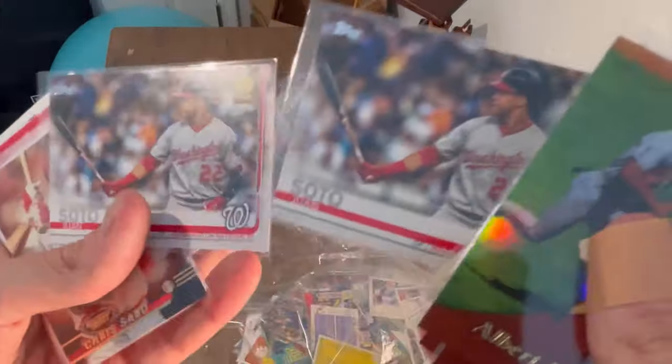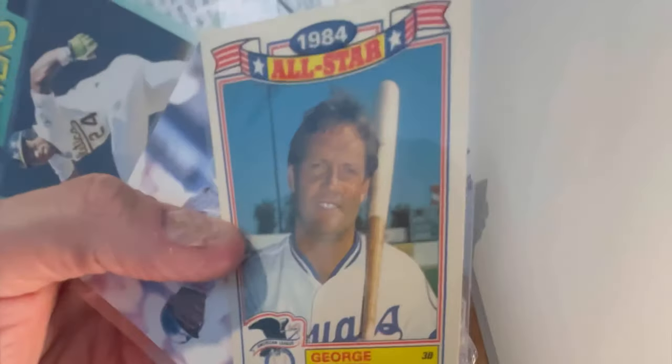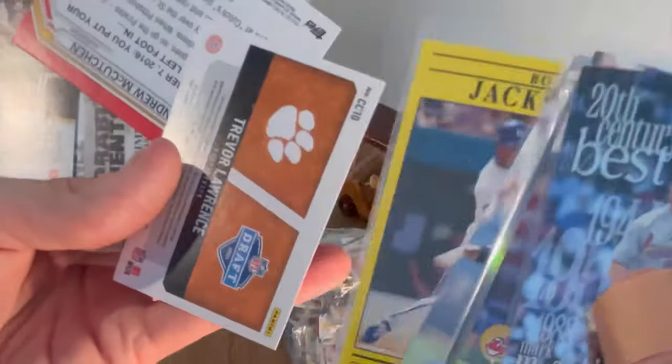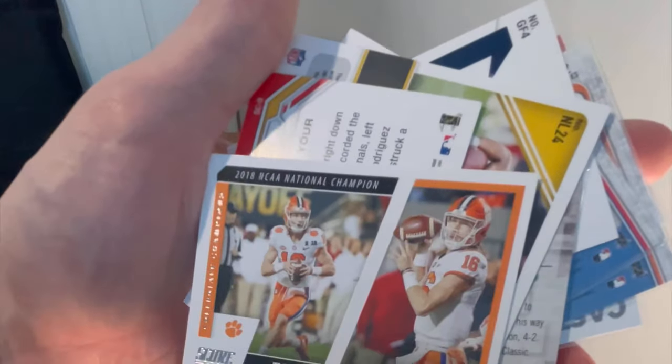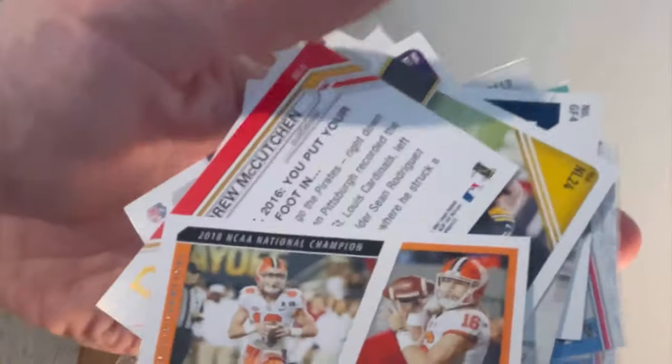A couple of Juan Soto Topps All-Star Rookie cards — I like those. Like that George Brett card. Oh there goes a card — just a common Josh Allen Score card. Oh nice — Trevor Lawrence rookie card! Let's go — Trevor Lawrence Score Collegiate Champions card. Comment that in the comment section below to win this Trevor Lawrence rookie card. Good luck!